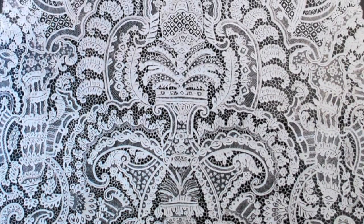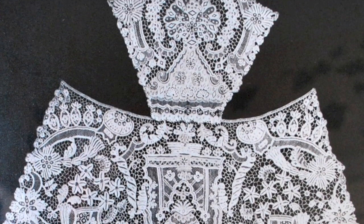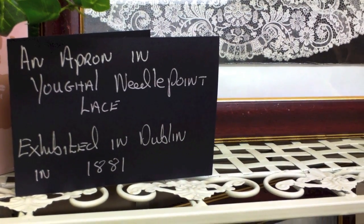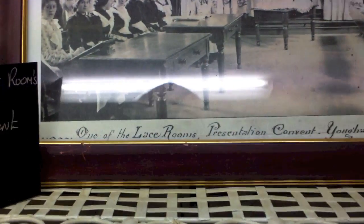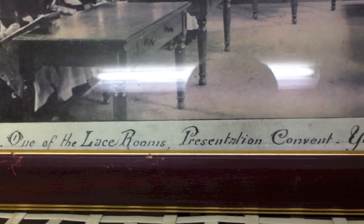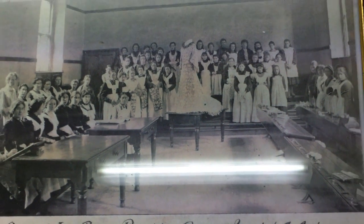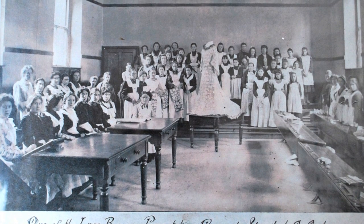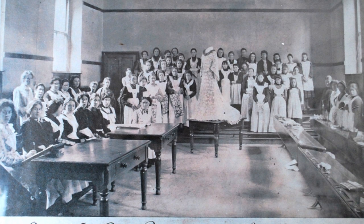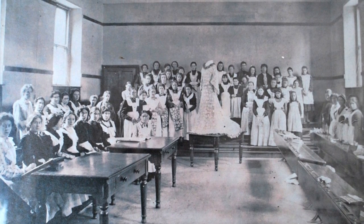They started as young as 12 years of age, and this industry was a huge industry after the famine when Youghal was at its knees. And there was never a poor crocheter anywhere in Youghal because they all benefited from the school. A lot of the lace went to England, and there is a story about one piece of lace where there was a harp on it and the powers that be didn't want the harp on it. They shipped 16 ladies up to Belfast and they worked through the night to take out the harp.